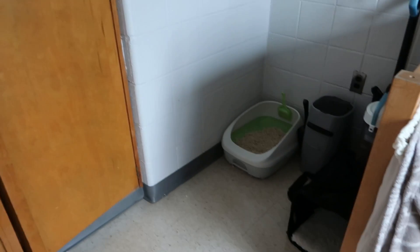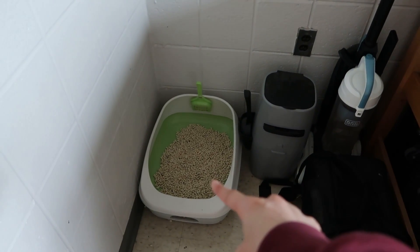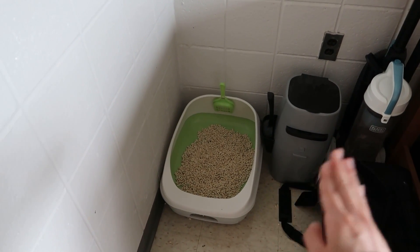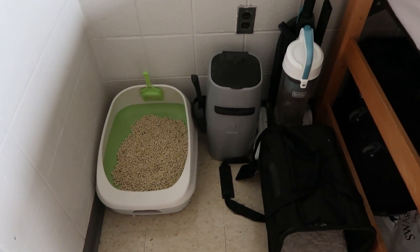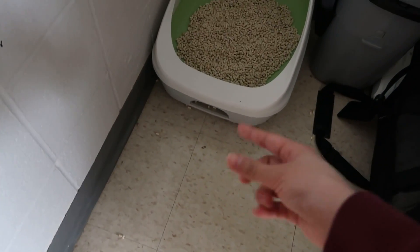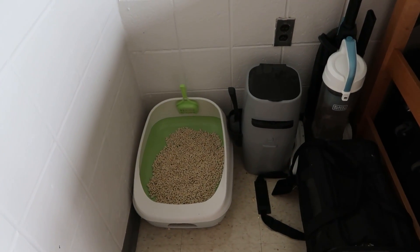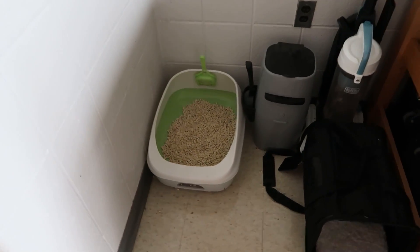Right beside the closet, we have Luna's litter corner. I keep Luna's litter box here. I use the Tidy Breeze system because it's been the best for containing and controlling odors from cat pee and cat poop. And here I have a Litter Genie trash can that really helps contain the smell of Luna's poopies. I also have my vacuum here and Luna's carrier case. Tidy Breeze is made of pellets, not traditional clay litter, so every now and then I have to sweep up the pellets. But the Tidy Breeze system is a lot cleaner and easier to clean up than traditional clay litter, at least for me in my dorm.